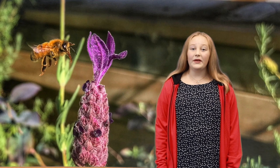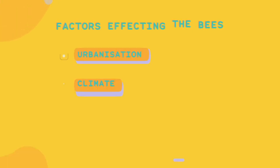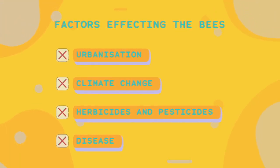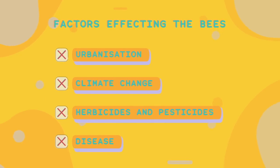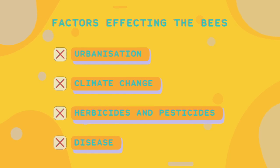As the world's population grows, so does its reliance on food crops and therefore bees. The four main reasons the bee population is declining is because of urbanisation, climate change, use of herbicides and pesticides, and the spread of disease.